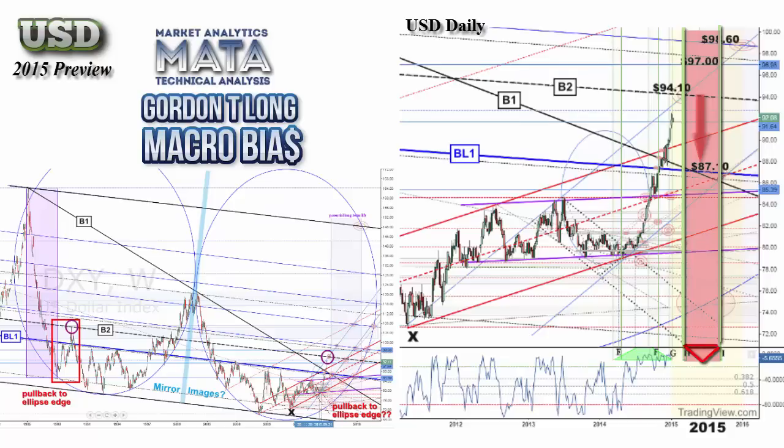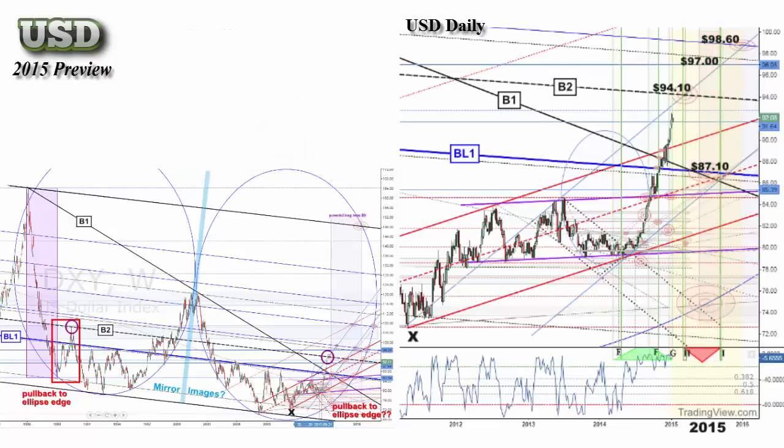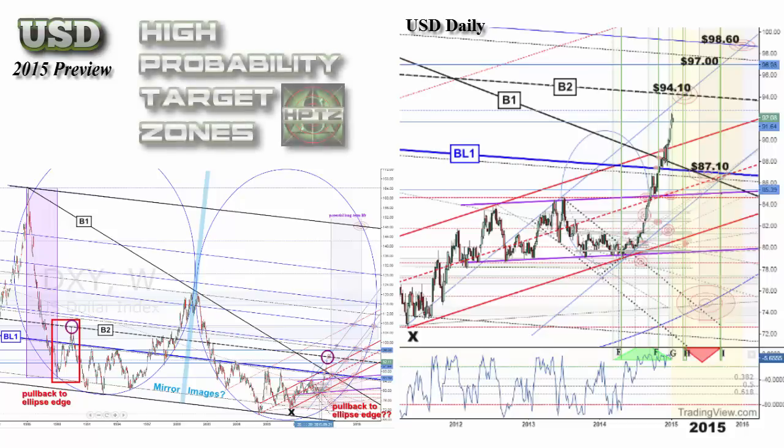It will be interesting to see if we get the correction that is being indicated, and if so, at what level it comes from. The W%R sits at the upper extremes and can help warn of potential weakness if it drops back below negative 20. At this point it still indicates positive pressure and more potential lift to go. The technicals provided by the HPTZ methodology give an excellent market roadmap and allow you to follow the market from one technical to the next, regardless of how it is going to move.